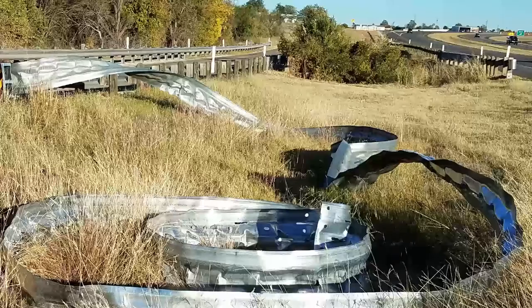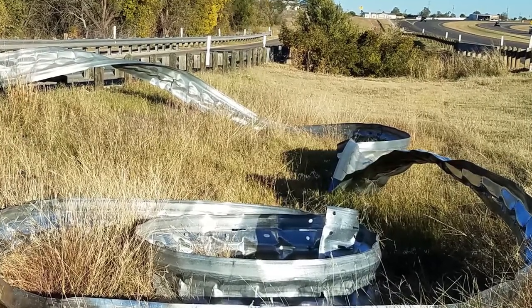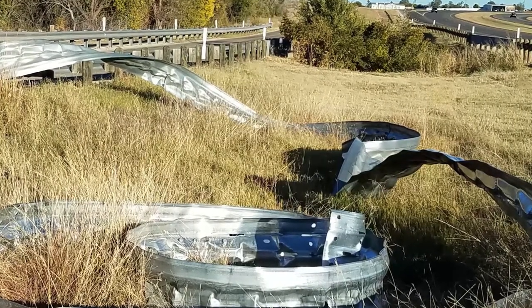This is the same proven technology that has had an outstanding field performance for the past 20 years, as can be seen in this recent NCHRP 350 SKT crash in Texas.